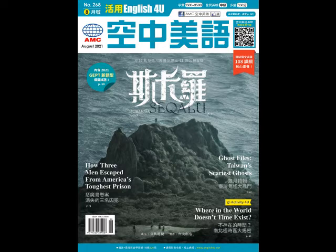NASA is now running tests with MOXIE. The organization expects it to be able to produce 10 grams of oxygen per hour. This is the first step in being able to send human missions to Mars. NASA hopes that this will mean astronauts don't have to take large amounts of oxygen with them.